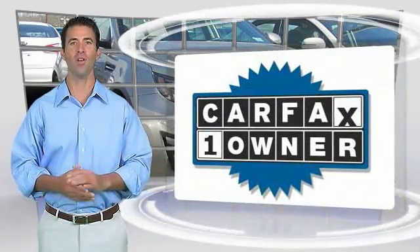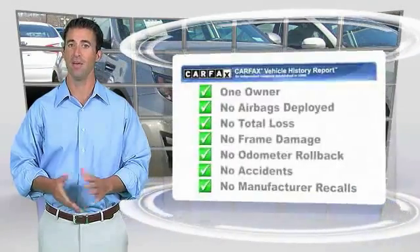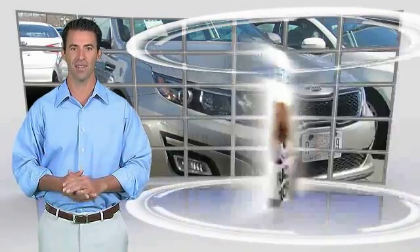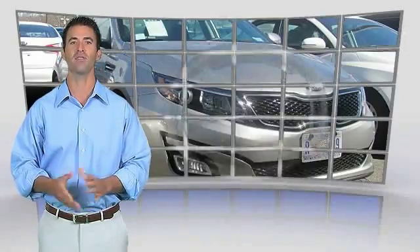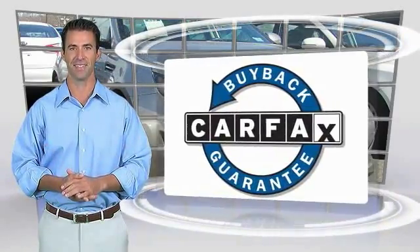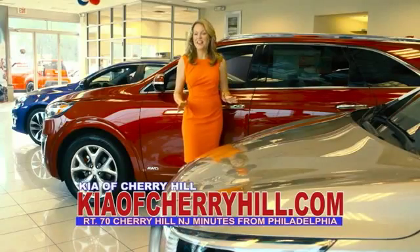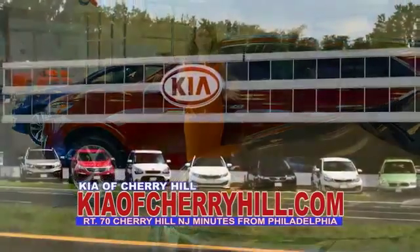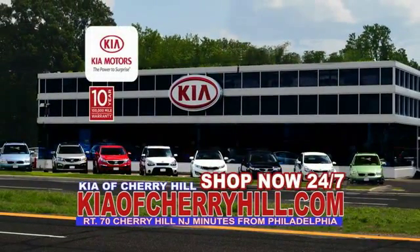This is a one-owner vehicle with the Carfax Vehicle History Report. Be sure to find a complimentary copy of this report online or contact the dealership. This vehicle qualifies for the Carfax Buy Back Guarantee. You can see great deals on nearly 500 new Kias at KiaOfCherryHill.com. Shop now, 24-7. KiaOfCherryHill.com.